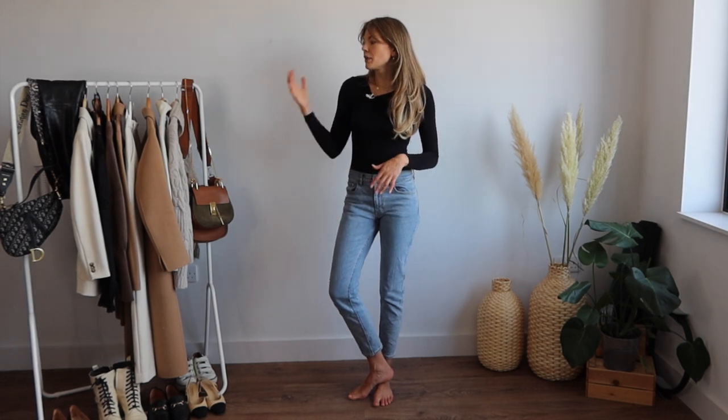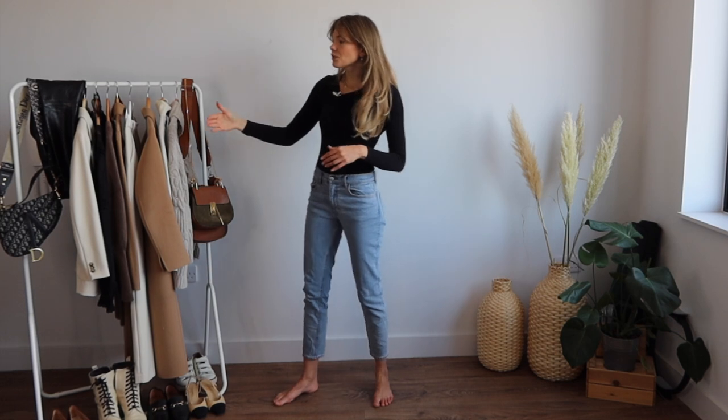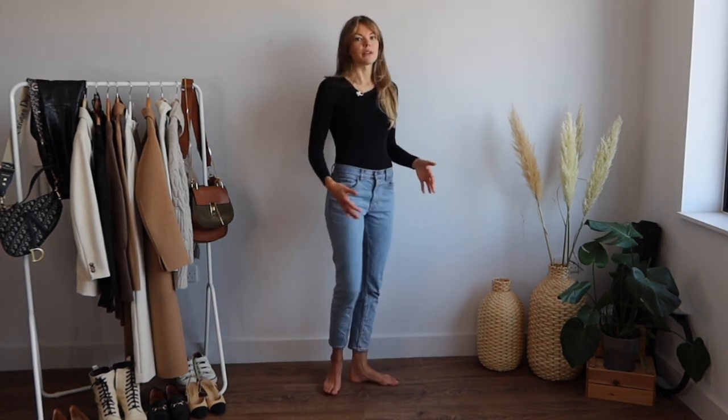A lot of denim, a lot of beiges, browns and creams. Let's dive straight into the first outfit — I'm actually wearing half of it already. I've got my H&M jeans on which I love; I love this shade of denim. I like the fit — just a straight, very simple fit — and I'm going to put a blazer with this.